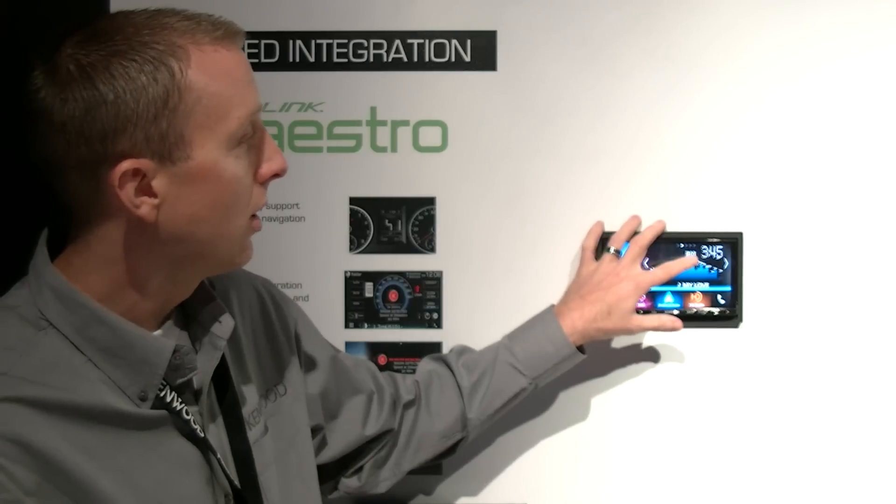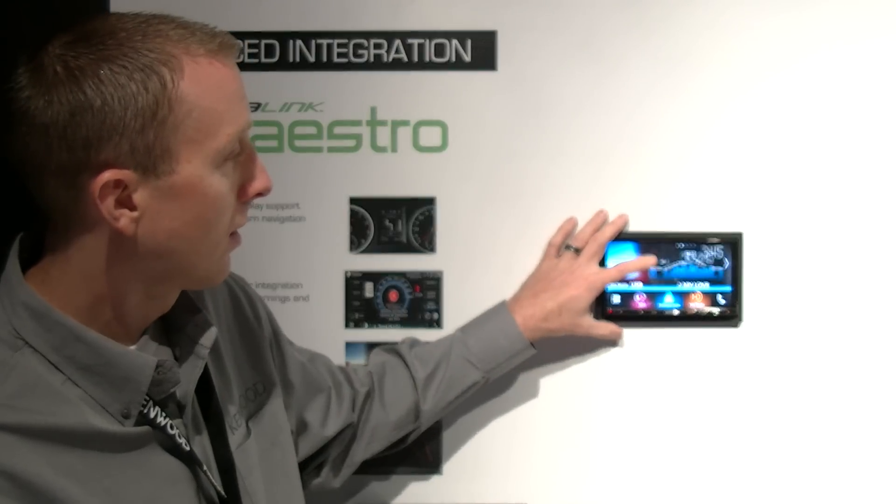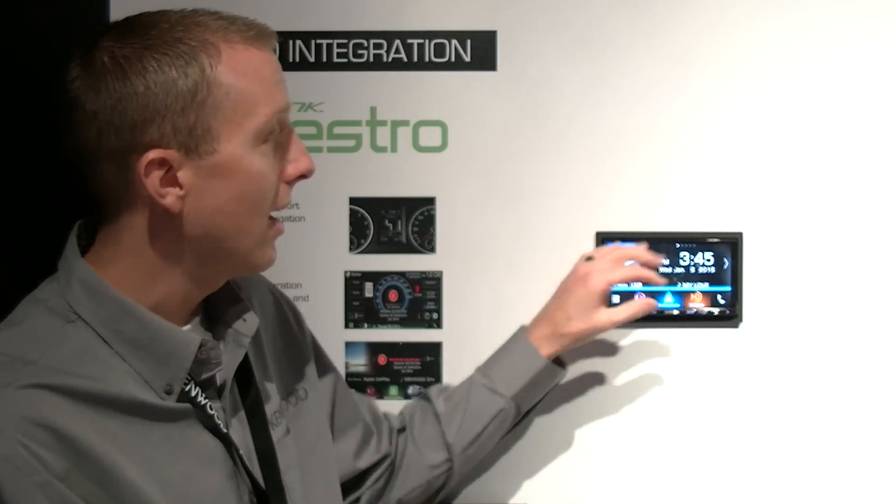A simple touch of the EQ will allow you to go into your sound adjustments. The display is nice, clean, clear, large, and easy-to-read, with a prominent clock.